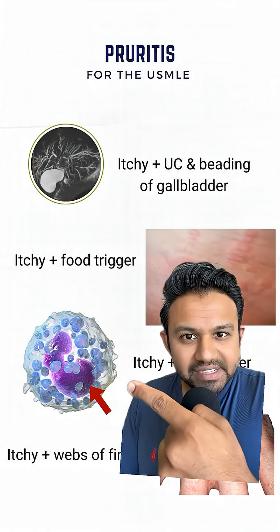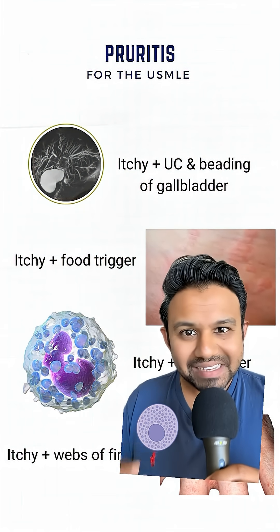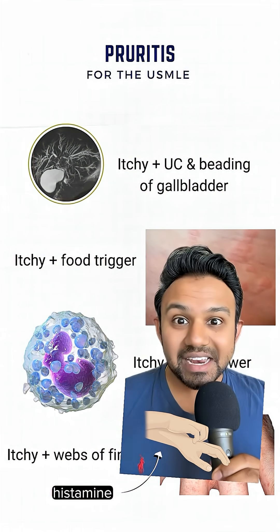Why do you get pruritus in polycythemia vera? It's because you have dysregulation of the mast cells and basophils. When they degranulate, they release histamine, and that gives you the itchiness.